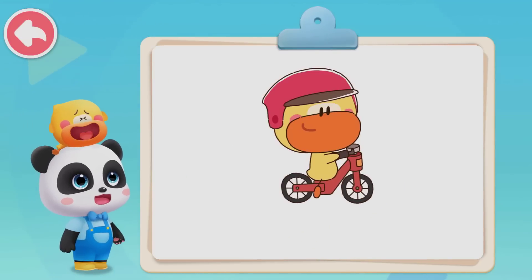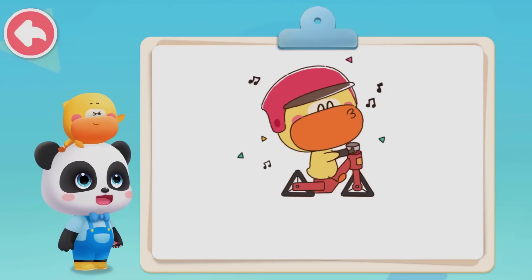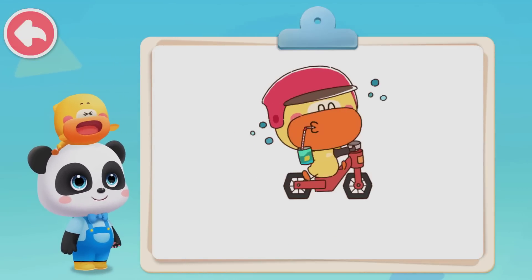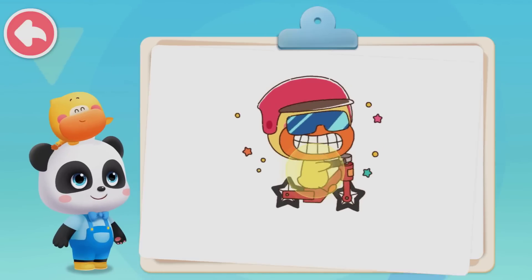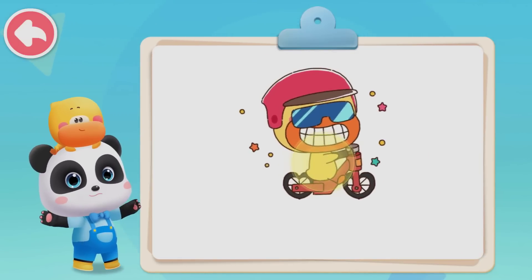Why are there only round wheels? It's not creative at all! I want to try triangle wheels, square wheels, hexagon wheels — they must be better than the round wheels. Kids, do you agree with Quacky? Let's try it!